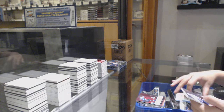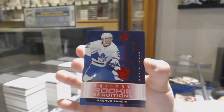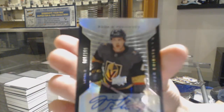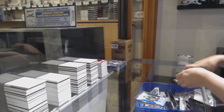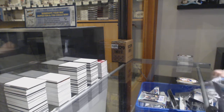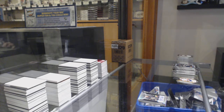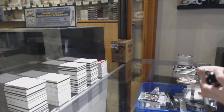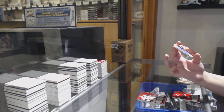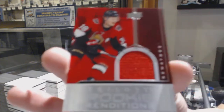Renditions of Cale Makar not numbered. A renditions numbered 264 of /799, Rasmus Sandin. And we've got a rookie premieres auto number eight of /199 for the number eight spot, Jimmy Schultz. We've got a rookie number eight of /399 for the number seven spot, Jimmy Schultz. For Ottawa, we've got number 237 of /399 for the number seven spot. And we've got a rookie renditions not-numbered jersey of Rudolphs Balcers.